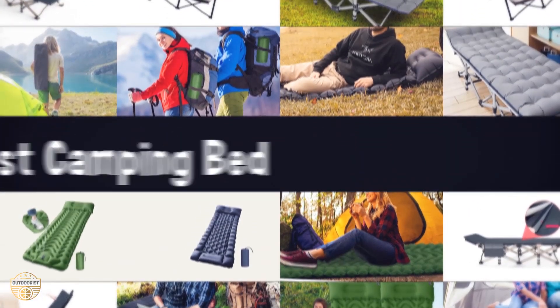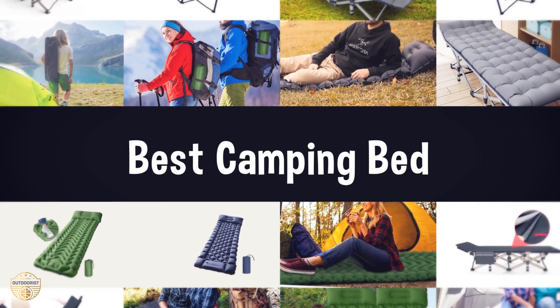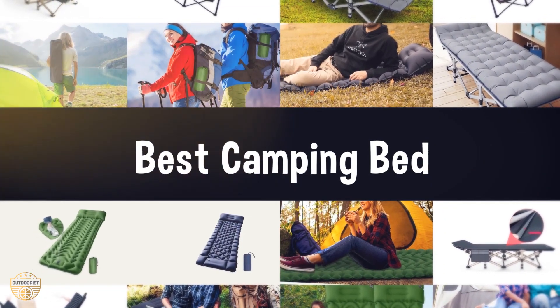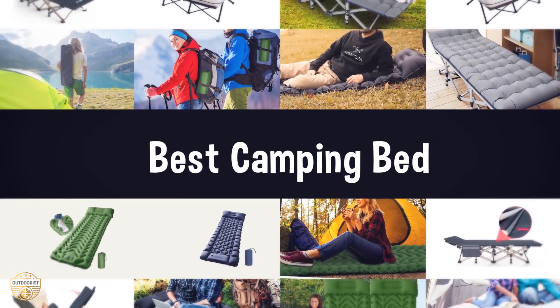If you are looking for the best camping bed, here is the best collection for you. We have listed these top 5 best camping beds to help you choose the one that suits you perfectly. Links to the products mentioned in the video are in the description.